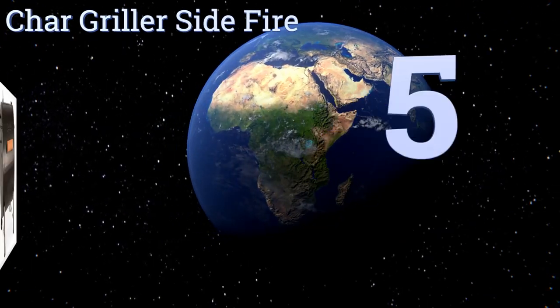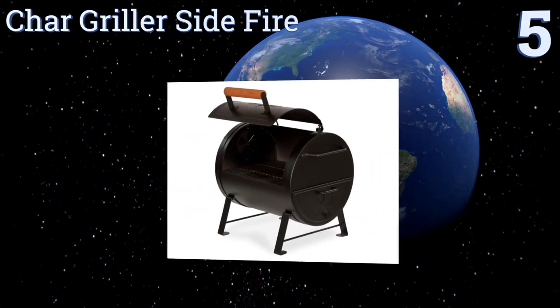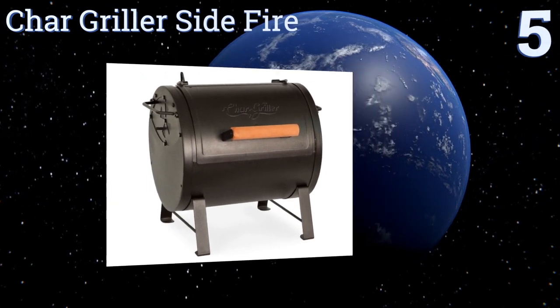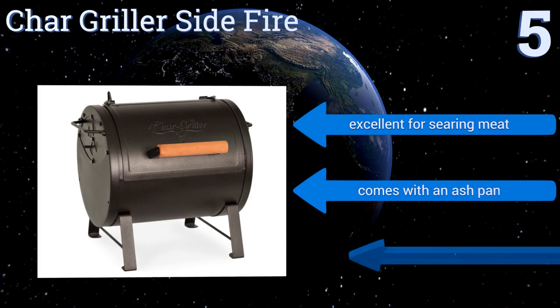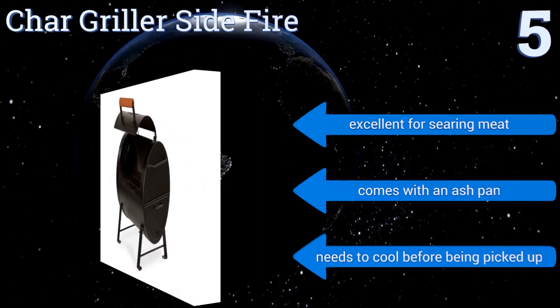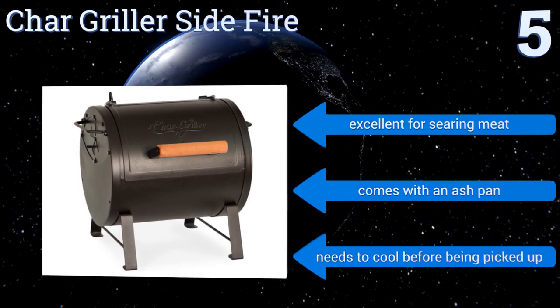At number five, the Char Griller Side Fire can function as either a regular coal pit or a sealed Texas smoker. This cooker's barrel shape is bound to grab attention and its surface measures 250 square inches. The outer shell is made of steel and the inner grates are made of iron. It's excellent for searing meat and comes with an ash pan, but note that it needs to cool before being picked up.